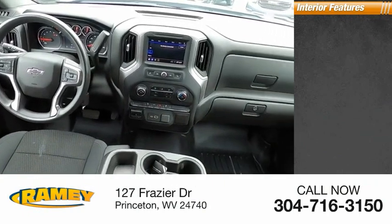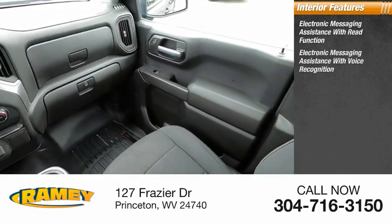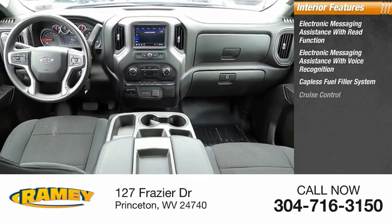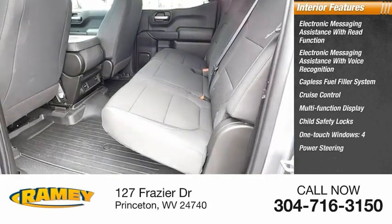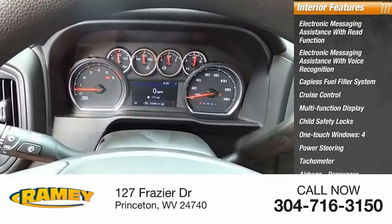Inside you'll find electronic messaging assistance with read function, electronic messaging assistance with voice recognition, capless fuel filler system, cruise control, multifunction display, child safety locks, one-touch windows, power steering, tachometer, airbags, passenger occupant sensing deactivation.